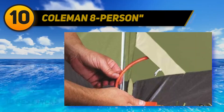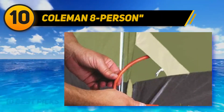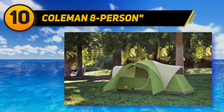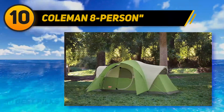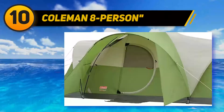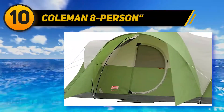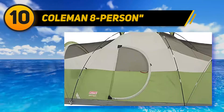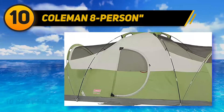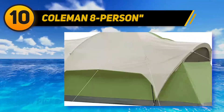Starting at number 10, the Coleman Eight Person. Suppose you are camping with a group of people but do not want to carry a too heavy tent. You should consider this Coleman Elite Montana Instant Tent. With a weight of 24.5 pounds, this tent is among the most lightweight tents with ample space for eight people. In addition, there will be a carry bag included, making transportation more convenient than ever.